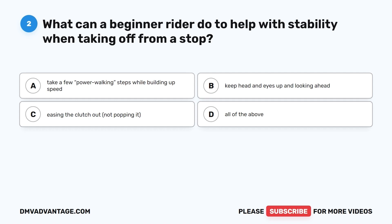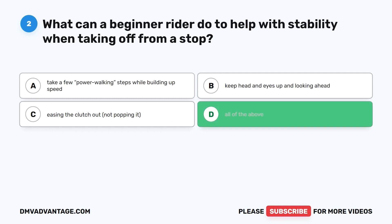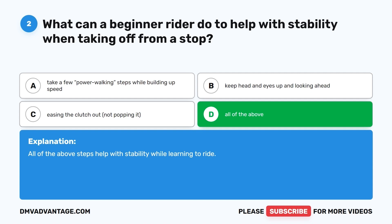Question 2. What can a beginner rider do to help with stability when taking off from a stop? A. Take a few power walking steps while building up speed. B. Keep head and eyes up and looking ahead. C. Easing the clutch out, not popping it. D. All of the above. The correct answer is D, all of the above. All of the above steps help with stability while learning to ride.